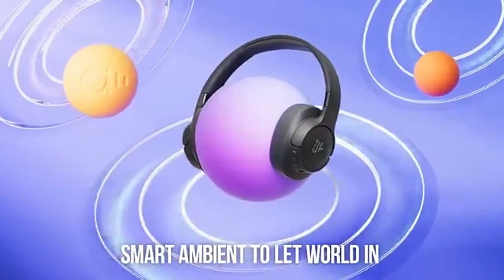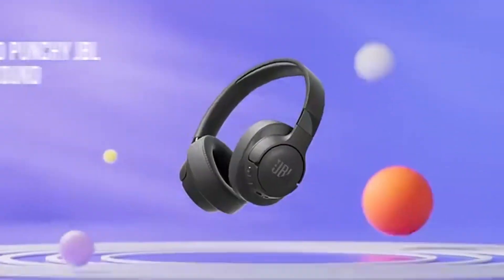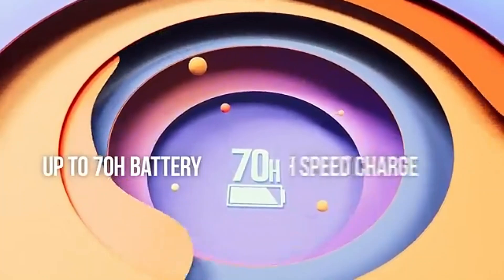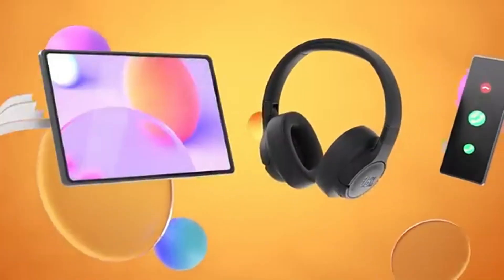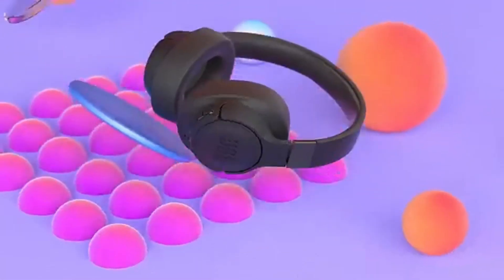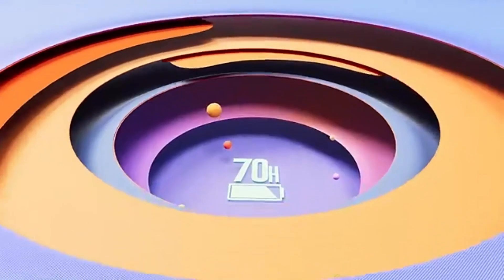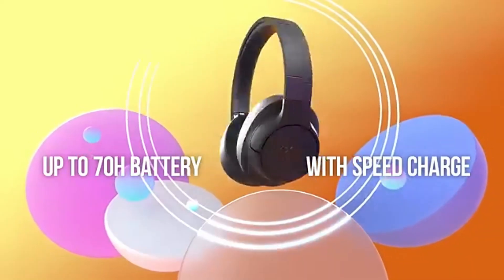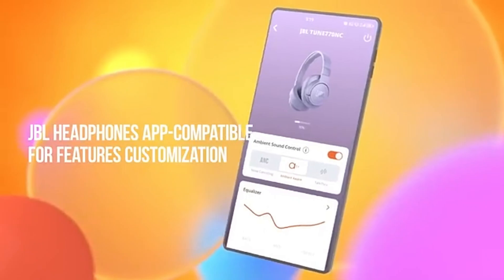Comfort is another hallmark of the Tune 770NC. The earcups are designed with plush padding, making them perfect for extended listening sessions. The lightweight design ensures that you can wear them for hours without discomfort, whether you're on a long flight or just lounging at home. The active noise cancellation (ANC) feature is a game changer, effectively blocking out ambient noise so you can immerse yourself in your music. This is especially useful in noisy environments like public transport or busy offices. Plus, with the ability to adjust the level of noise cancellation, you can choose how much of the outside world you want to let in.